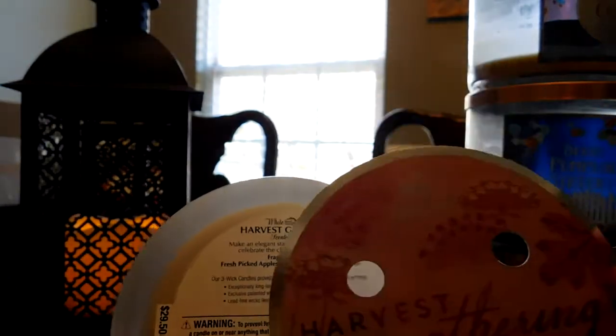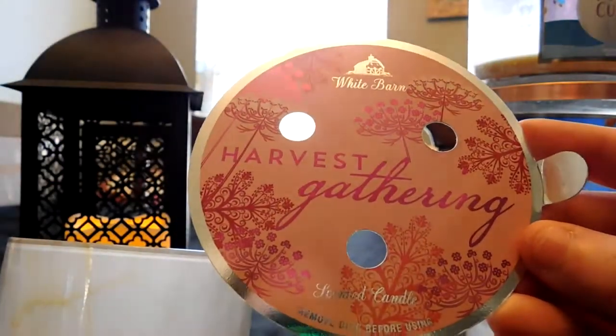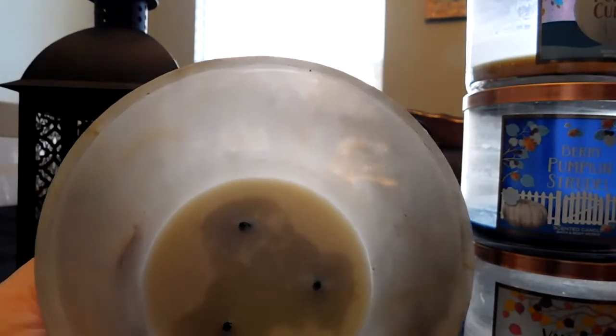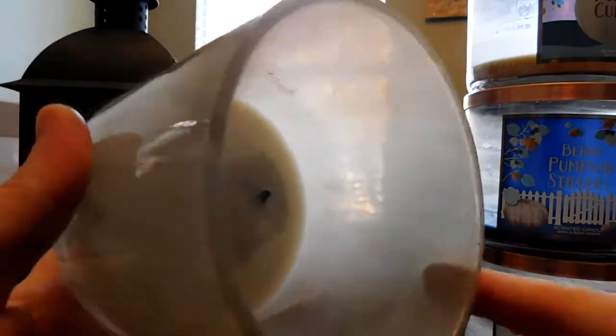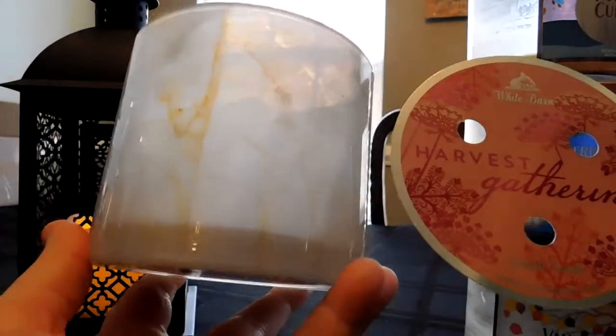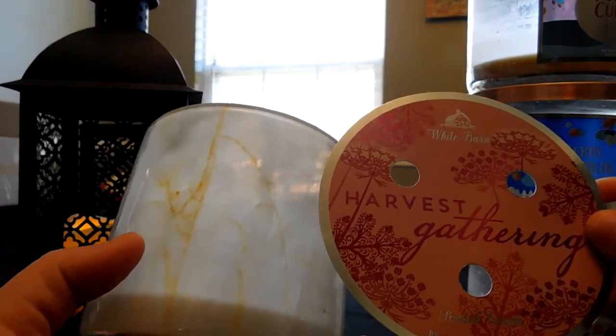I would not have bought Harvest Gathering if it wasn't on sale. I love the scent — I really do. I wish they had brought this out in a cheaper range because I would have stocked up. No issues with the burn, though the white wax did get dirty and I had some soot issues, which surprised me even with trimmed wicks. I shouldn't have soot issues on a $29.50 candle. I know I'm torn — I love the Harvest Gathering scent and I was really glad to see it come back, but disappointed it was in this expensive range.